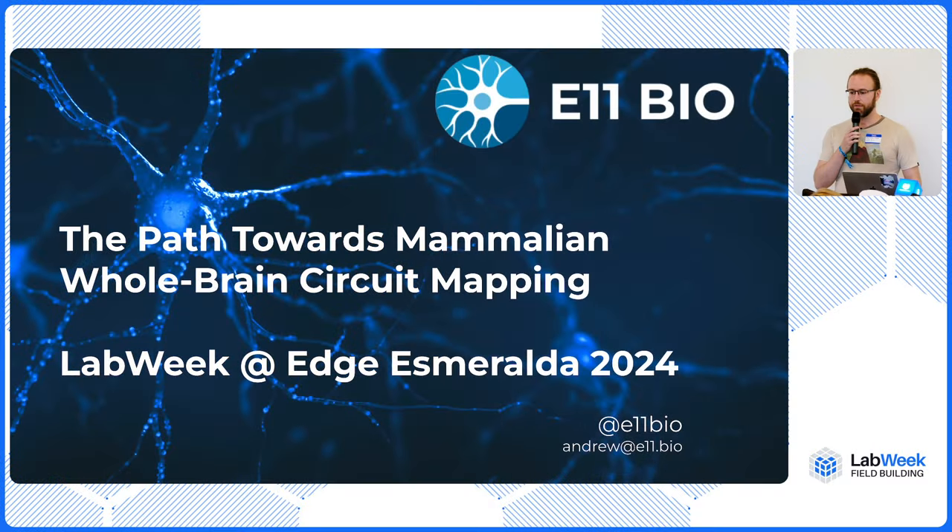Thank you so much everybody for inviting me to speak with you today about mammalian whole brain circuit mapping. I'm Andrew Payne, co-founder and CEO at e11bio, which is building the technology that we need to map the brain.